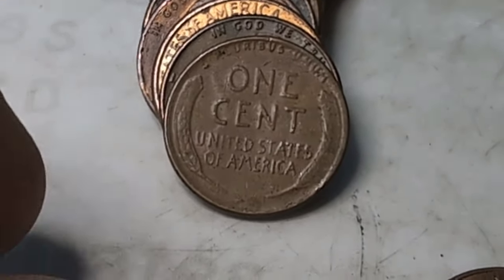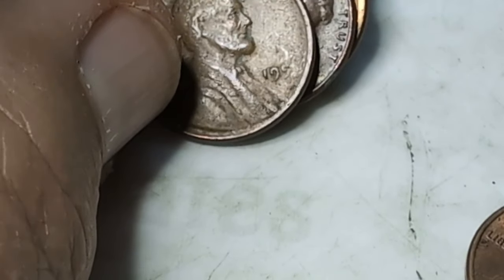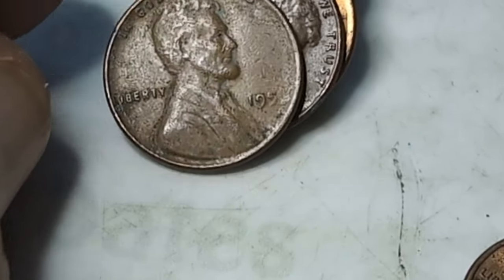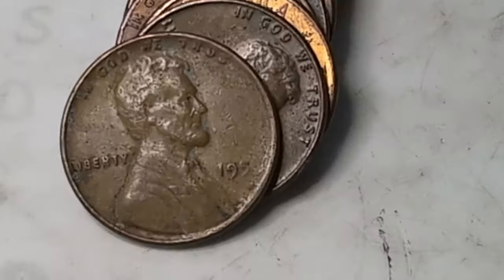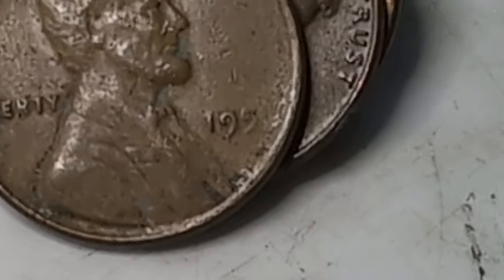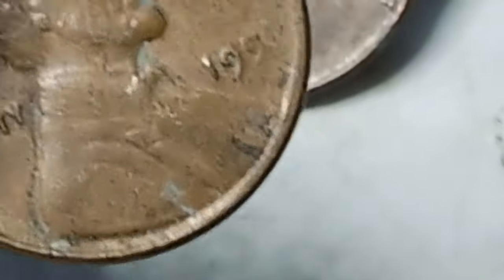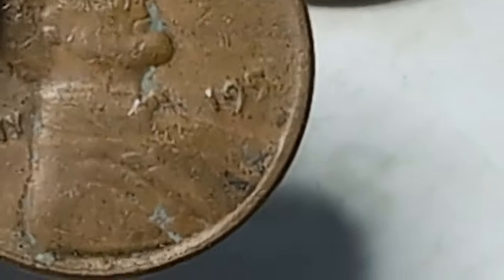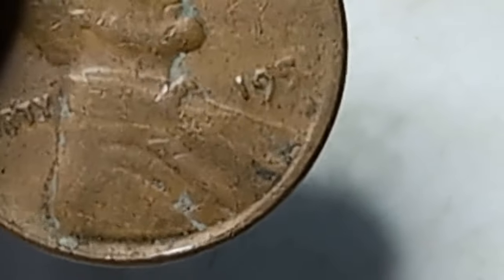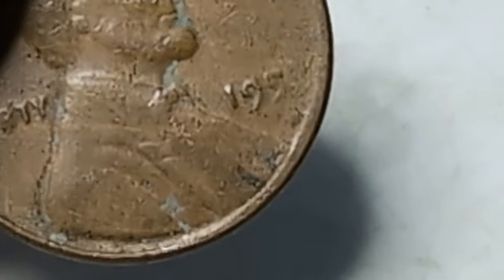Ninth roll, wheat penny number two - let's see what year we got. Another one with a missing number. I'll look at that under the loupe - that's pretty fascinating, pretty cool. The five is not struck real well but I don't see like a scar or a gash or anything that would have knocked it off. I believe we may have a mint error, maybe. That is pretty cool - I like finding stuff like that.